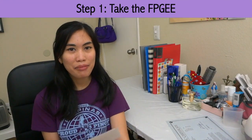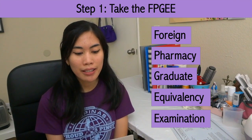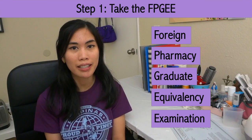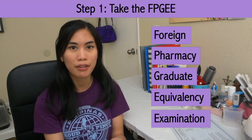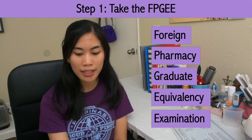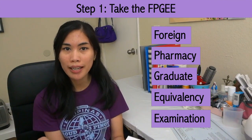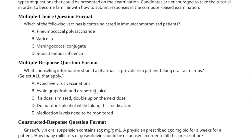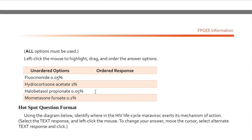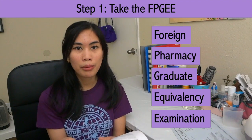Step one: take the FPGE. FPGE stands for Foreign Pharmacy Graduate Equivalency Exam. It's kind of like a board exam, except that it doesn't give you a pharmacist license. It's basically just proof that your pharmacist education is equivalent to that of a pharmacist educated here in the U.S. It has 250 questions. When I took it in 2010, it only had multiple choice questions, but now the test has been modified to include several formats like Multiple Answer Format, Hotspot Format, and Ordered Response. It's administered twice a year — once in the spring around April or May, and once in the fall around September or October — and is offered anywhere in the continental United States.